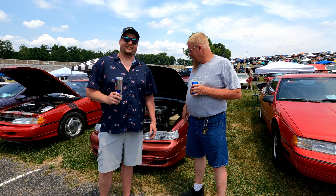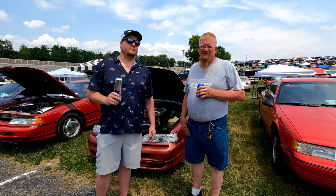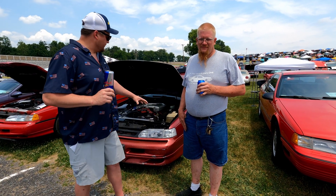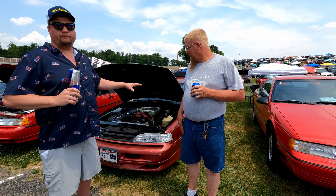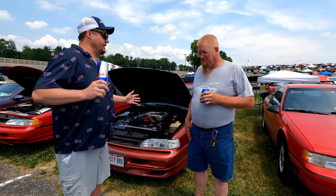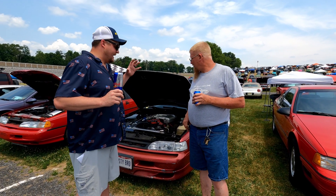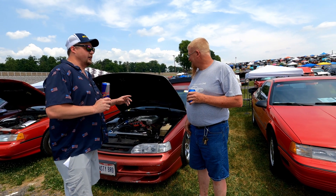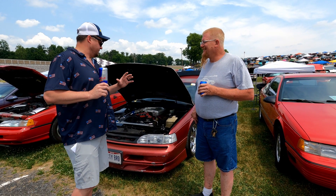We're back with another installment of Birds and Beverages — doing a little bird talk here with my buddy Adam. I love Adam's car. It's unconventional when you think Super Coupe — well, it's not a Super Coupe, it's an LX — but by god I love it. I want you to start it, because you're going to be the only person to start their car on this whole segment — it just sounds so damn good.